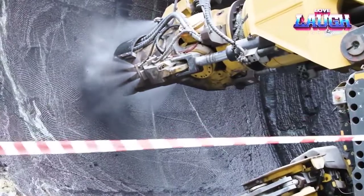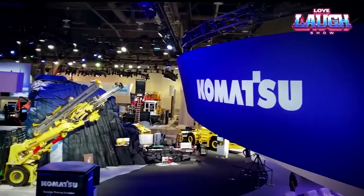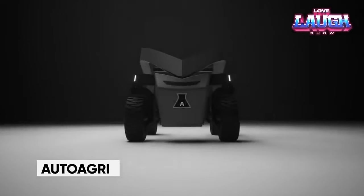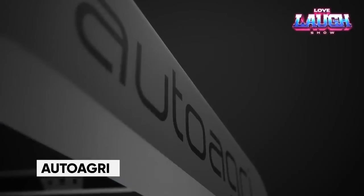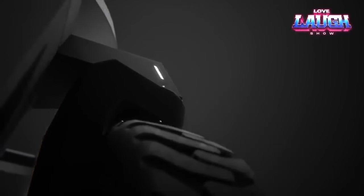Hi friends, welcome to our channel. Today we dive into the world of technology that is transforming the life of mankind. Introducing AutoAgri, an innovative Norwegian firm on the brink of transforming the agricultural landscape with its cutting-edge autonomous cargo robot.